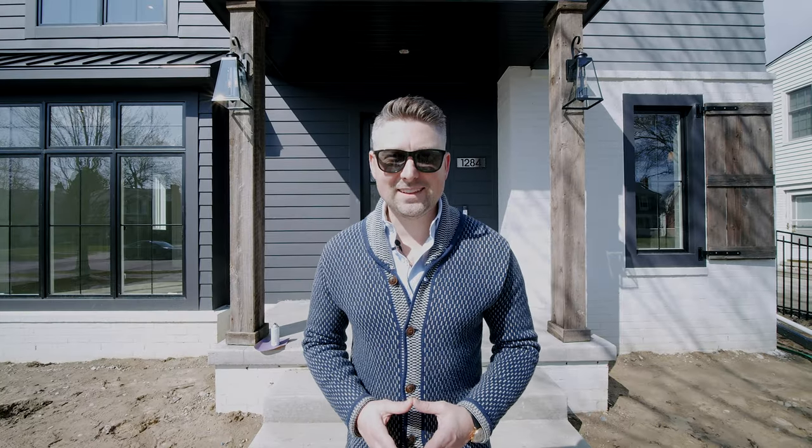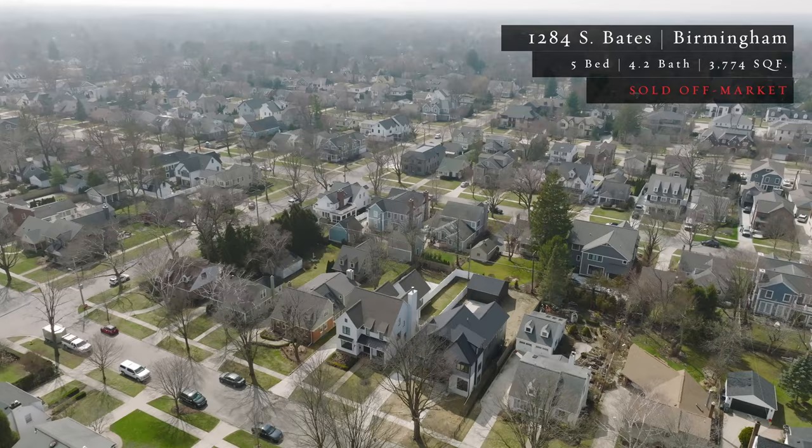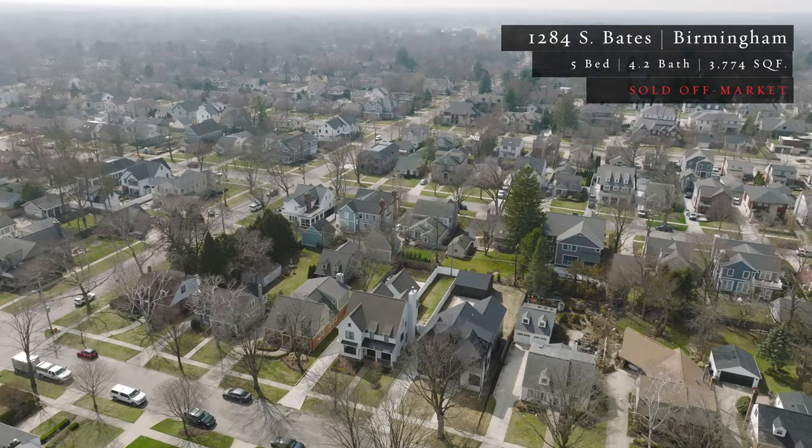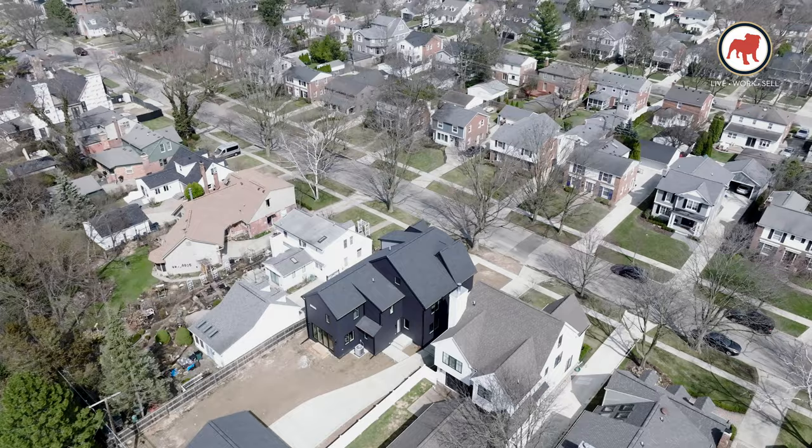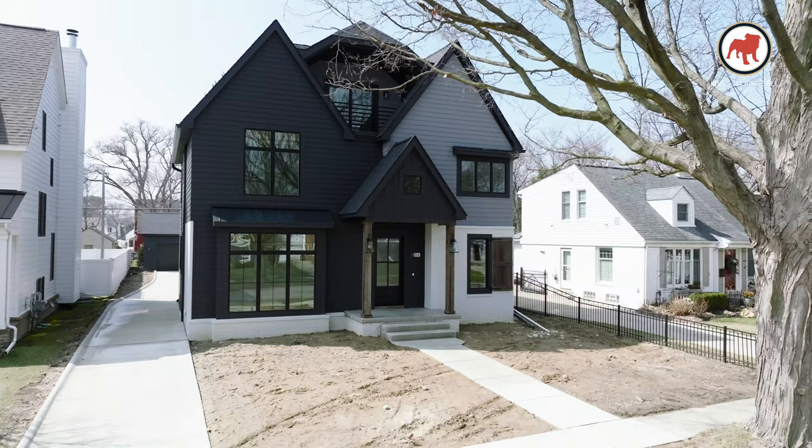Hey guys, James Danley. Welcome back to 1284 South Bates. Three months ago we gave you guys a pre-market tour of this home and as predicted, this home sold off market. It's done now — we close later today. We want to give you a final tour of the finished product. Come on in, let's take a look.